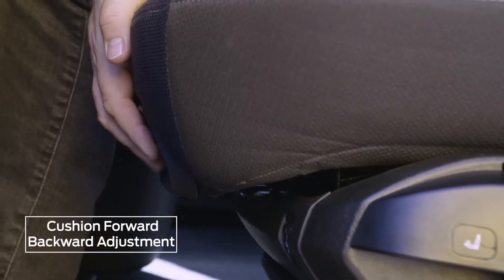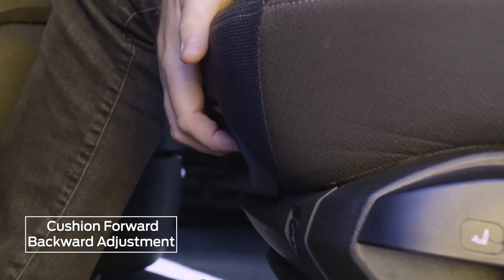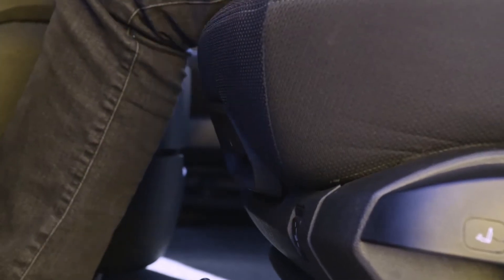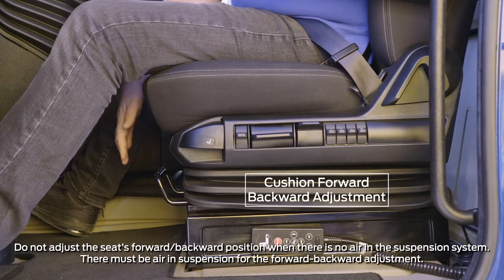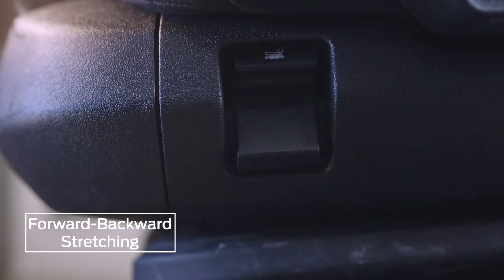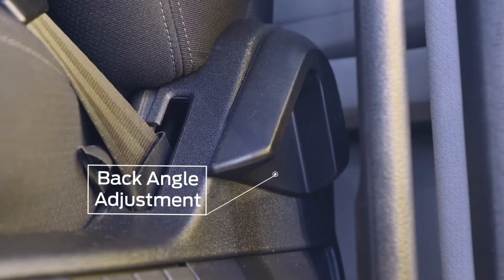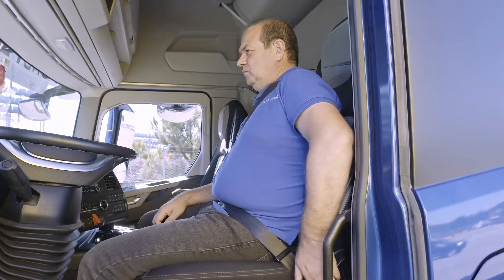To adjust the seat forwards or backwards, lift the lever at the front of the seat upwards, then slide the seat forwards or backwards to the desired position. Adjust the seat's forward-backward position by pulling the locking handle and moving the seat to the desired position. Horizontal suspension should be activated so that the seat can better absorb impacts from the road surface. To adjust the backrest angle, pull the handle to the left of the seat upward while seated and move the backrest to the desired position.